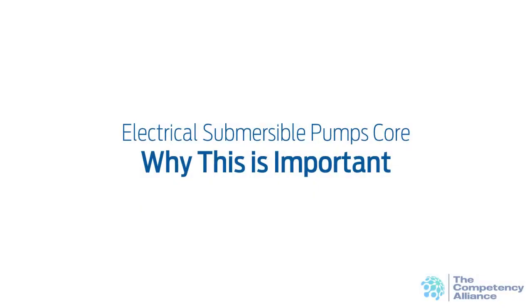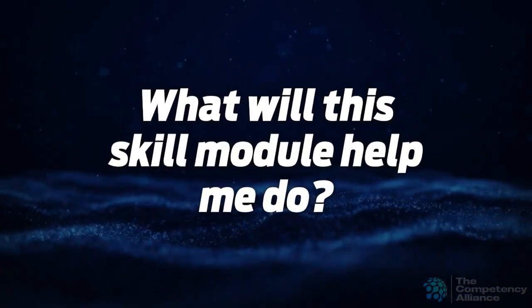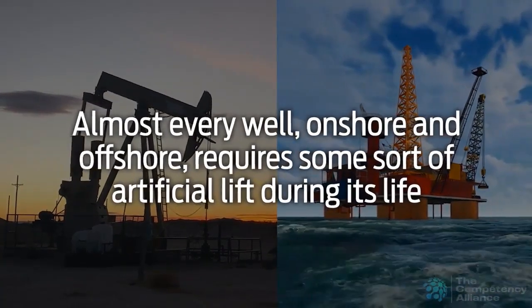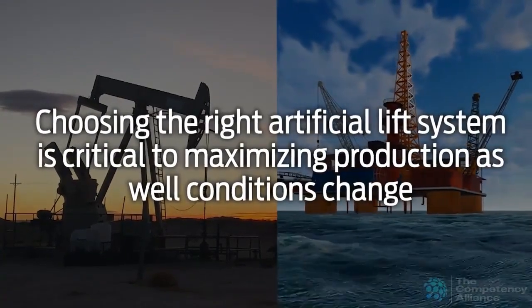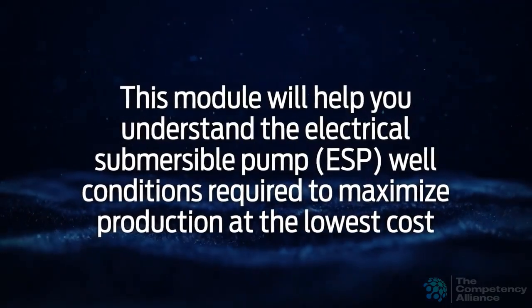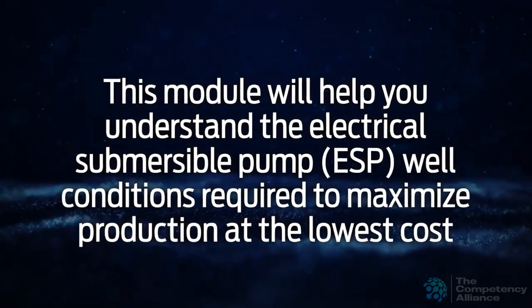This skill module discusses electrical submersible pumps at the core knowledge level. Almost every well, onshore and offshore, requires some sort of artificial lift during its life. Choosing the right artificial lift system is critical to maximizing production as well conditions change. This module will help you understand the electrical submersible pump ESP well conditions required to maximize production at the lowest cost.